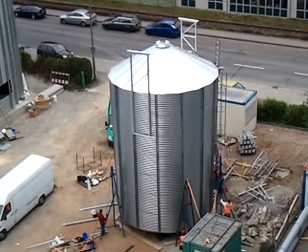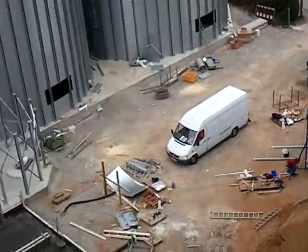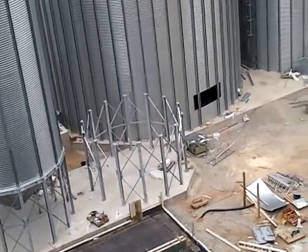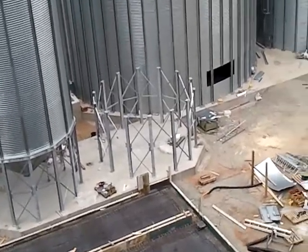There's a crane here tomorrow morning to lift this silo up onto the steelwork. And then tomorrow and Sunday we'll get the hopper completed.